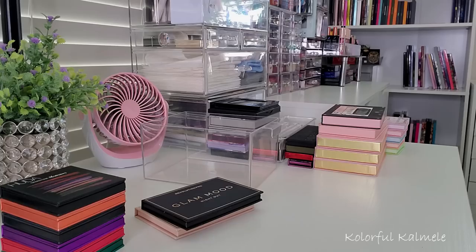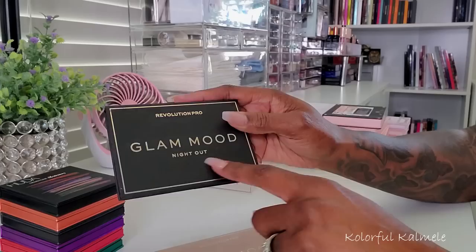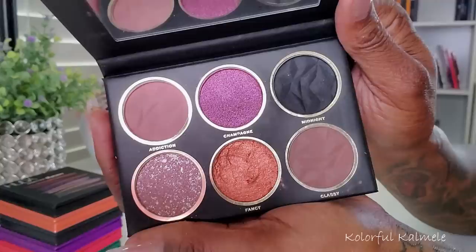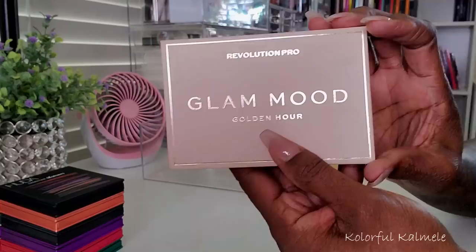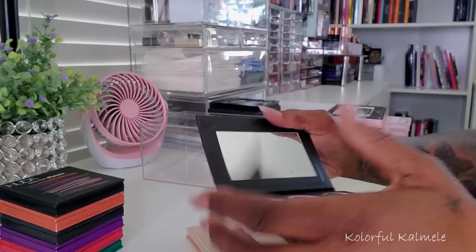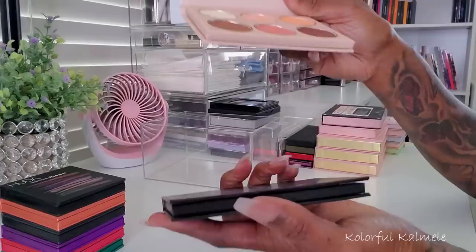I have these other two palettes from Revolution Pro — I grabbed these when they came out because I thought they would be perfect little travel palettes. This one is Glam Mood Night Out — really pretty, basic shades, you can create a nice smoky look, everyday look, neutral look, purple look — really good for travel. And then I got this one which is the Golden Hour — beautiful warm tones. I feel like these two palettes together, if you just throw them in your travel bag for basic looks or maybe a pop of color to go out for dinner, these are perfect for that. And the quality is actually quite nice.